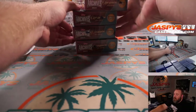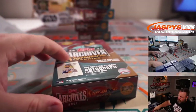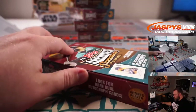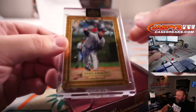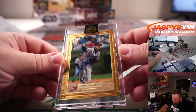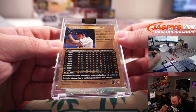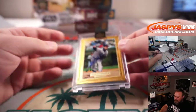Starting off with Daniel, box number three — good luck sir. And we're starting off with a one-of-one: John Smoltz! Very nice. Topps Gallery one-of-one, John Smoltz — that is 1997 Topps Gallery. One-of-one, there you go, congrats Daniel.